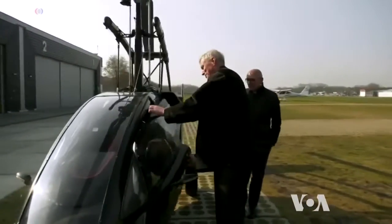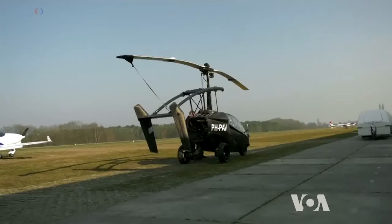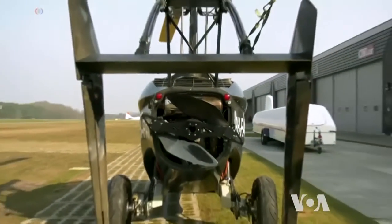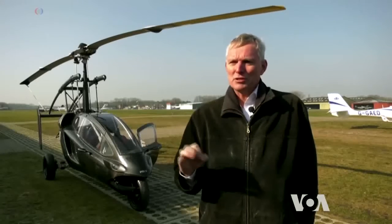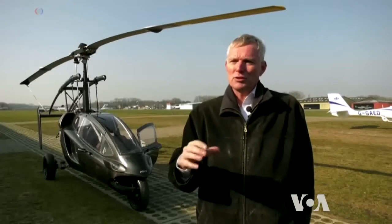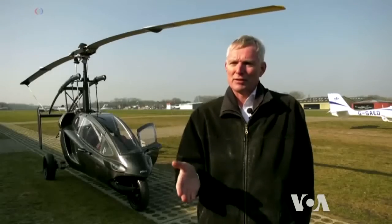PAL-V's CEO Robert Dinchmans says it's very safe because in case of engine failure, the overhead rotor serves as a parachute. For added safety, the gyrocopter also has two engines. So when one engine would fail, which is very unlikely because they are redundant certified aviation engines, you still have one left. And with this engine, you can still fly very far to find a very small spot to land it.